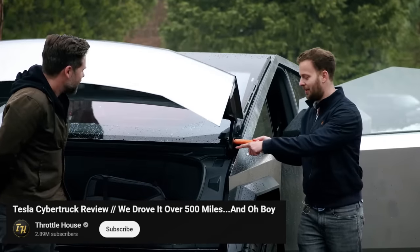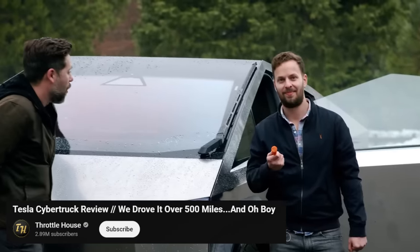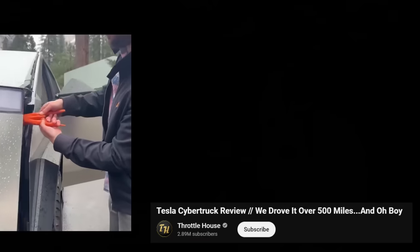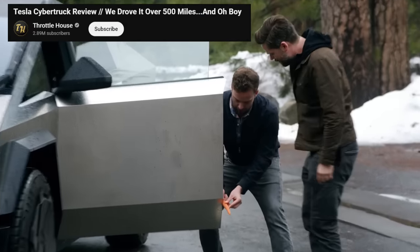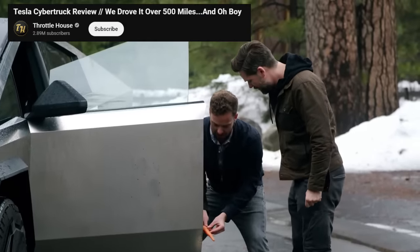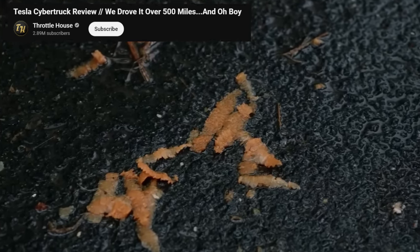And then there is my personal favorite. They tested the frunk closing mechanism with fingers — surely this would stop — and proceeded to put four carrots through it in one go. That's a whole hand. It would probably take off the fingers of a full-grown adult. But wait, the car also has a vegetable peeler feature. Now that's what I call quality engineering.